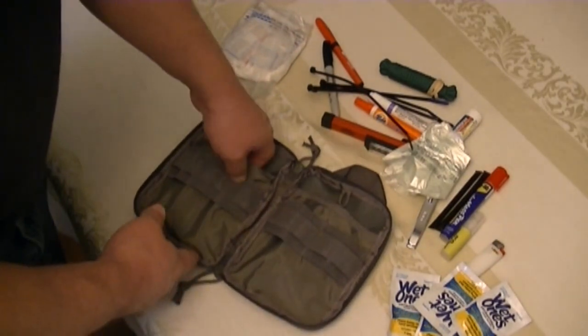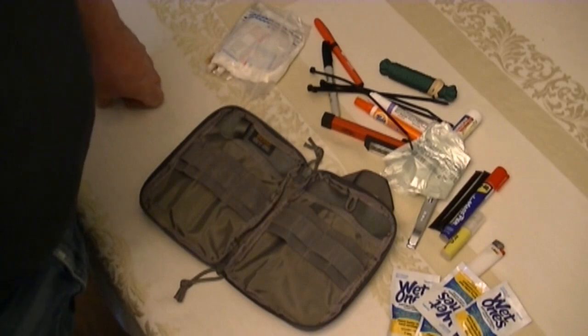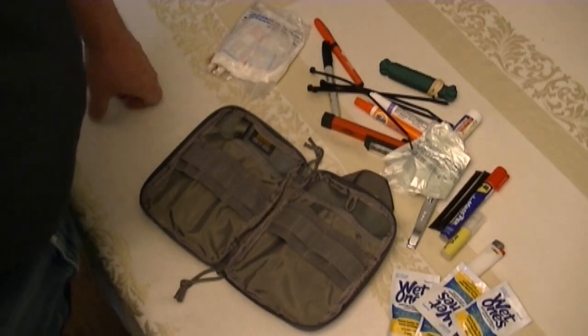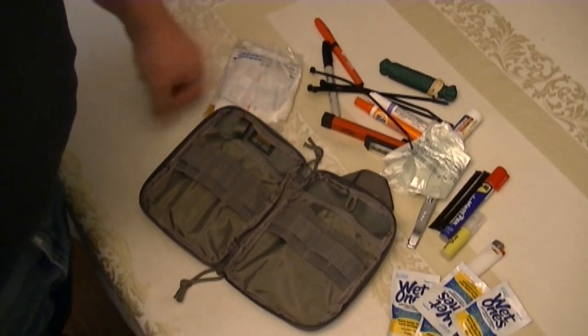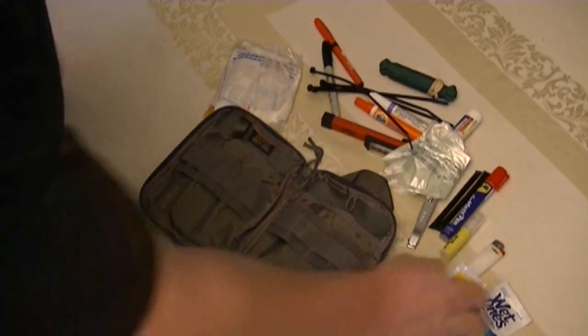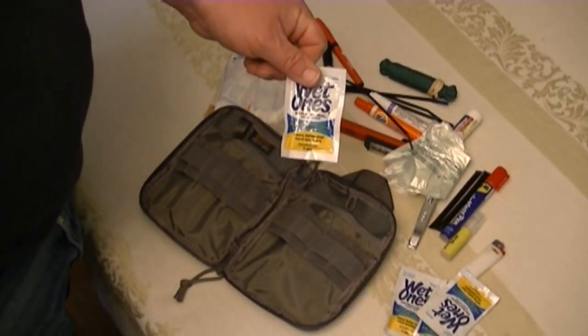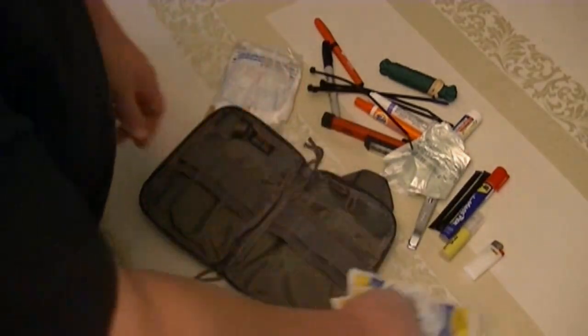That's about it — that's what I'm carrying. I kind of call it my everyday carry for normal people. It folds right up and you can throw it in a truck, glove box, or your boat, and you've got a few things that might make the day a little better. And if you're lucky enough to get a deer and need to clean up after field dressing, four or five of those moist towelettes are worth their weight in gold.